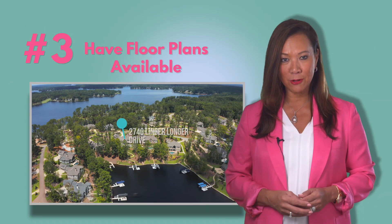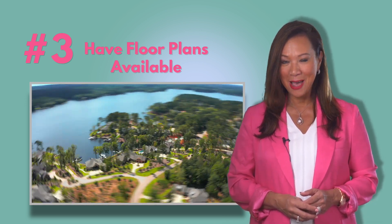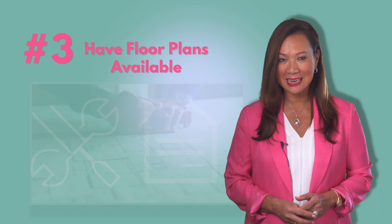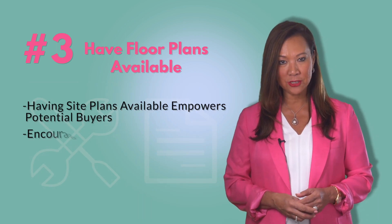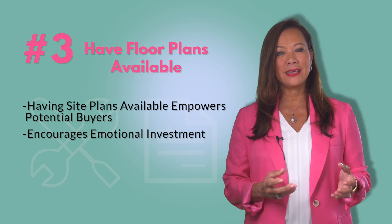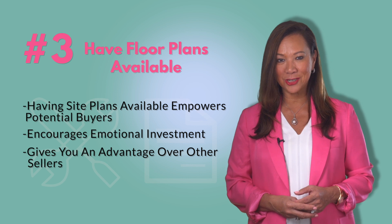Number three: have plats and floor plans available. Having these items available to potential buyers empowers them with the information they need to begin envisioning their own renovations and improvements to their potential dream home, and gives you an advantage over other sellers who might be slower to provide them with the information.